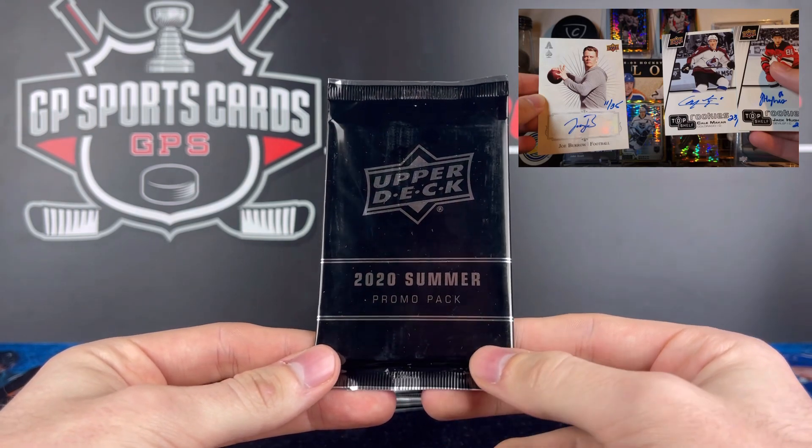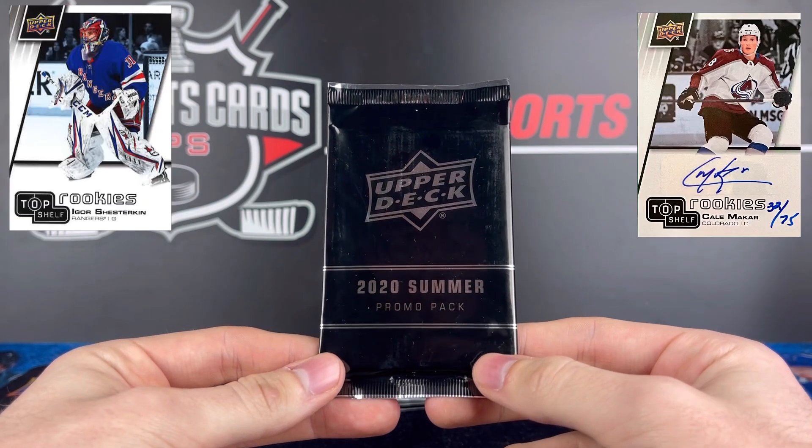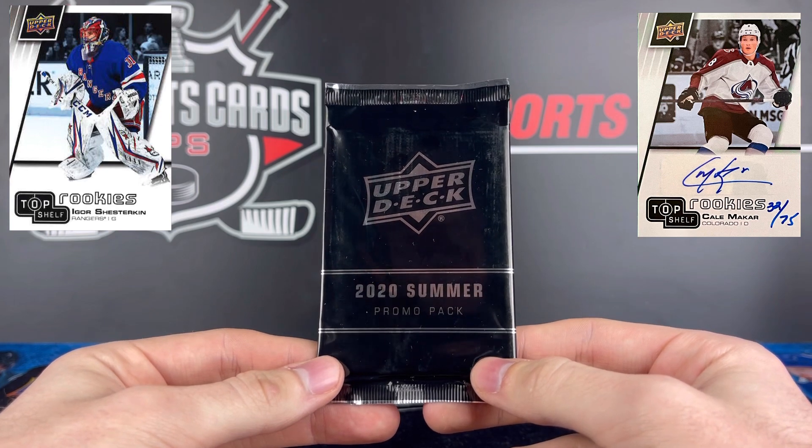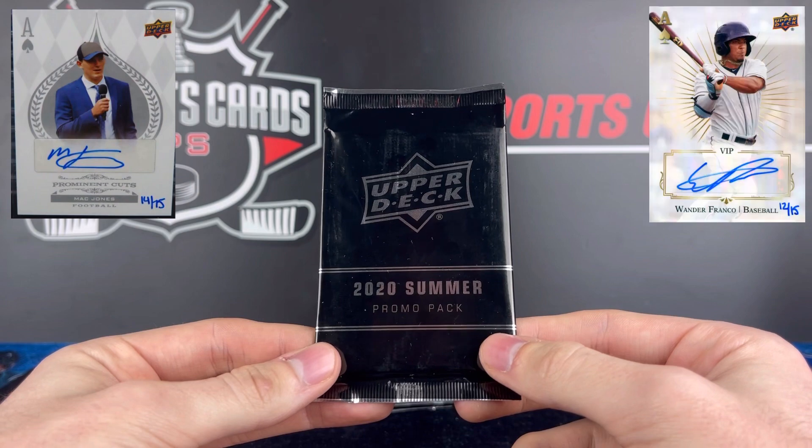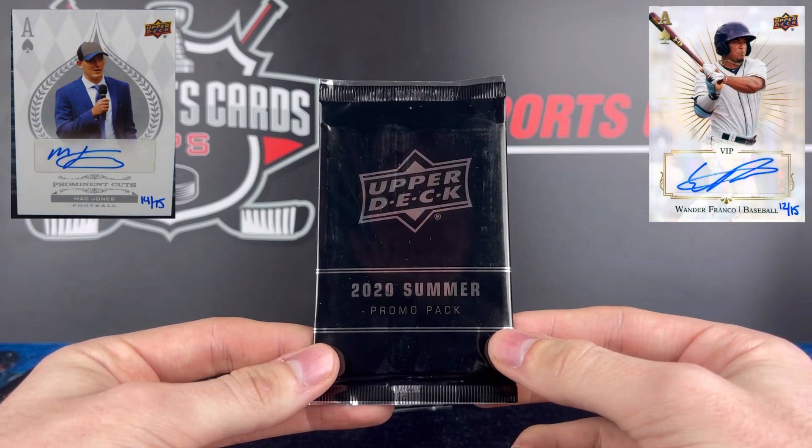There is so much potential in these packs. This is the rookie class of Kale Makar, Igor Shesterkin, Adam Fox, and the Hughes Brothers — all have autographs in these packs, as well as some football and baseball players. There's autographs from Mac Jones and Joe Burrow.